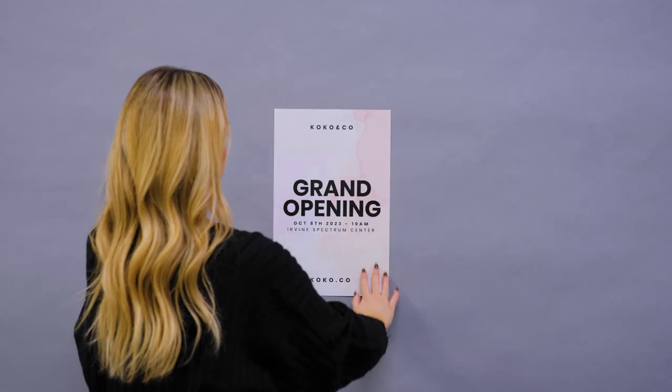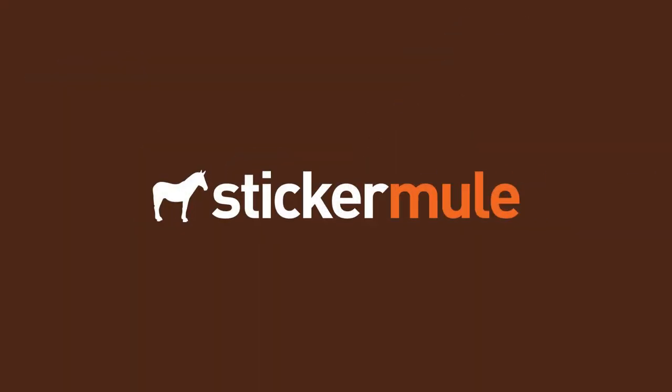With easy ordering, fast turnaround, and free shipping, Sticker Mule is the Internet's favorite printer.